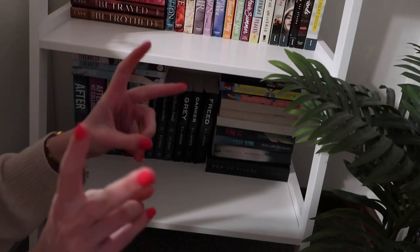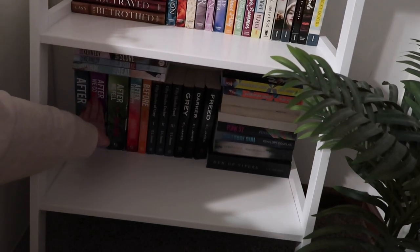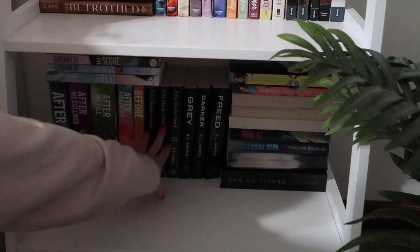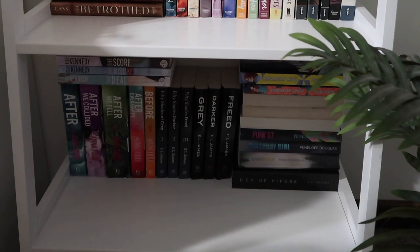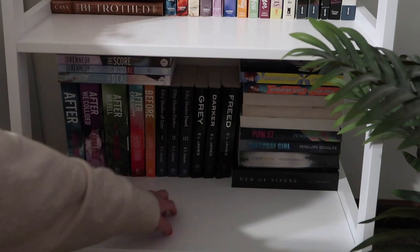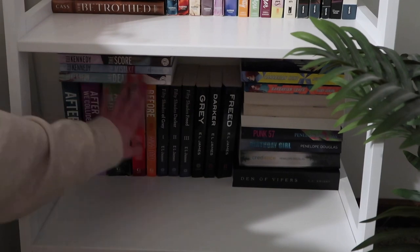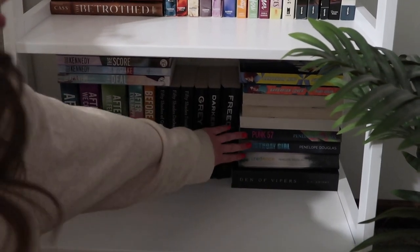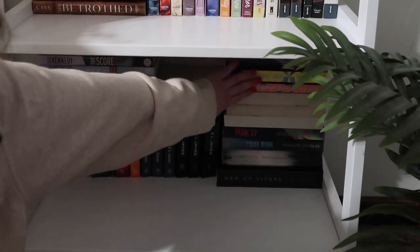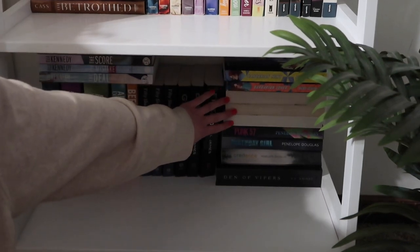We're at the last shelf on this bookshelf, which is like my dark romances. The first five books are After, After We Collided, After We Fell, After Ever Happy, and Before. I have the entire Fifty Shades of Grey series — the first three told by Anastasia, and then three more told from Christian Grey's point of view. Here I have the Off Campus series by Elle Kennedy, Den of Vipers, my three Penelope Douglas books — Credence, Birthday Girl, and Punk 57 — two Barbarian Alien books, and then The Breathless Trilogy by Maya Banks.